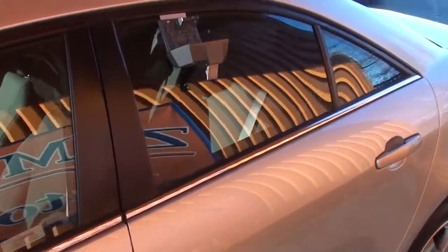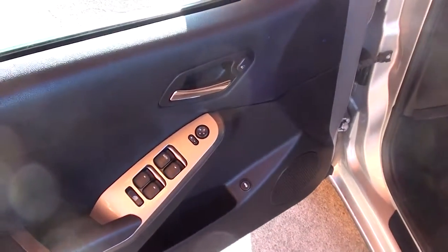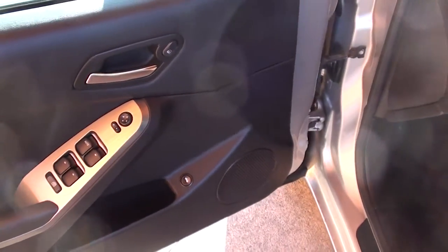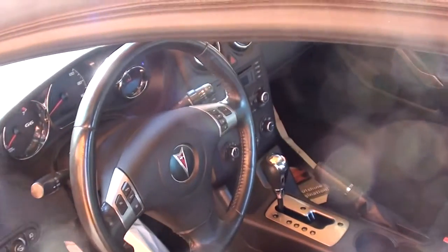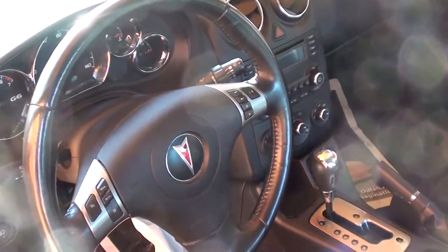Let's take a look at the interior. Power windows, locks, power mirrors, push button for the trunk, cruise control — all the controls right on the steering wheel.